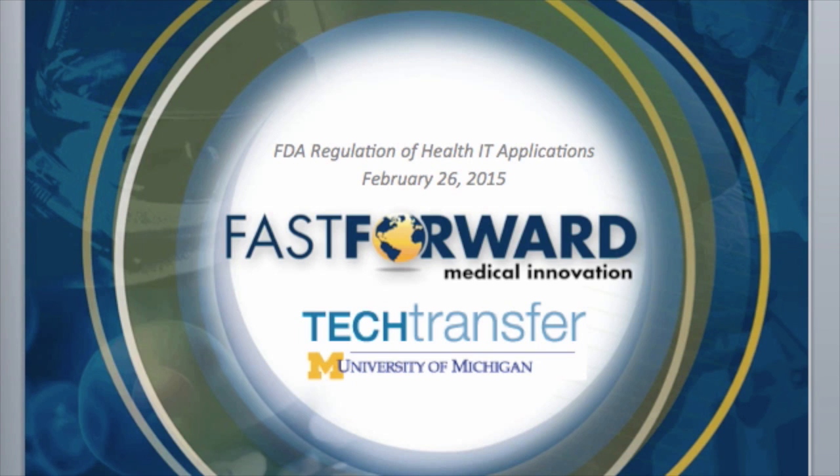Good afternoon everybody, thanks for joining us today. My name is John Servos, the commercialization education coordinator for Fast Forward Medical Innovation. Today you are viewing FDA Regulation of Health IT Applications, provided by Fast Forward Medical Innovation and the Office of Tech Transfer.